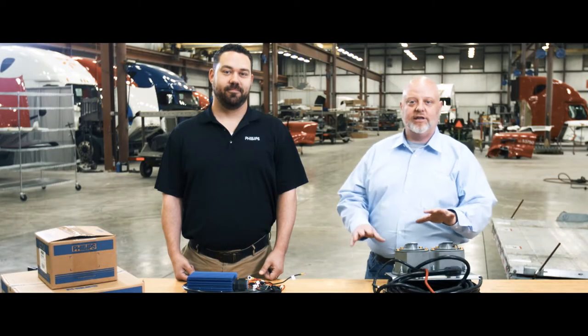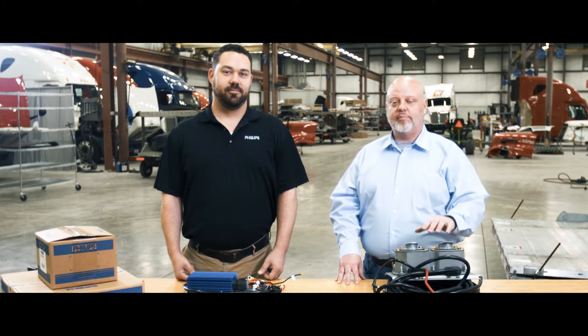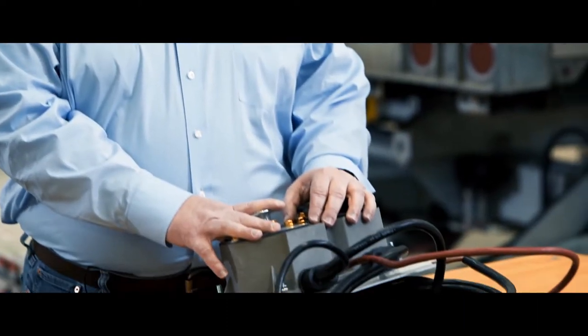Today I want to introduce you to the Stay Charge Smart Charge System. Every day, trucking companies are out there using lift gates that are battery charged and battery operated. And every day, those batteries fail and require charging in the road, which is a costly repair. Today we're here to talk about the Stay Charge Smart Charge, a patented innovation delivered from Philips Industries.